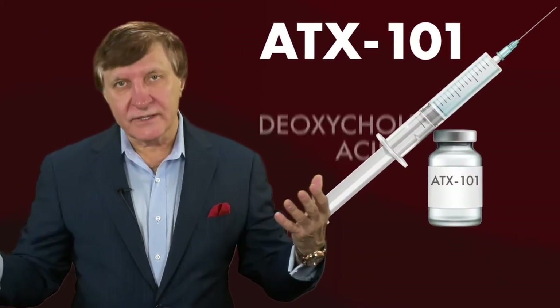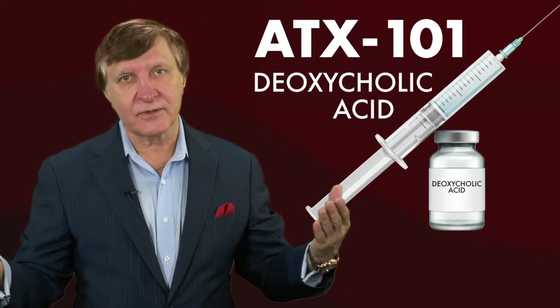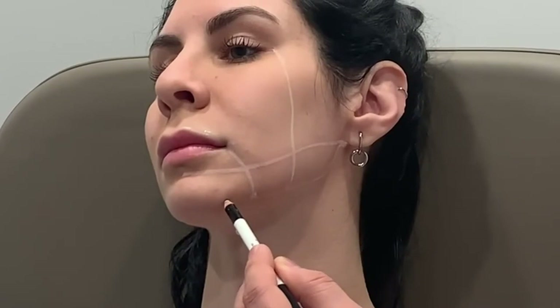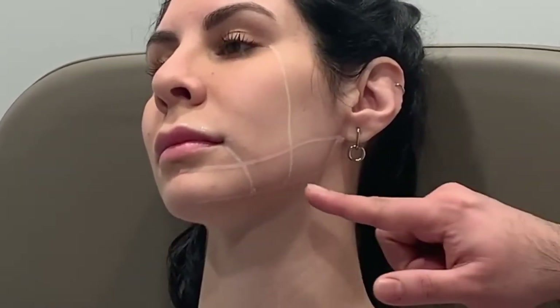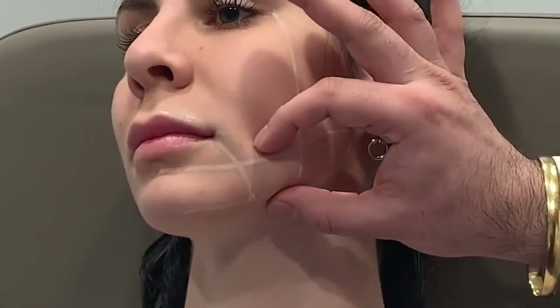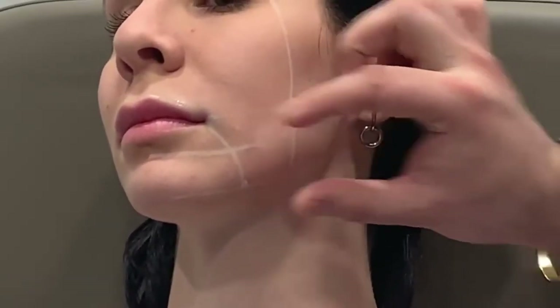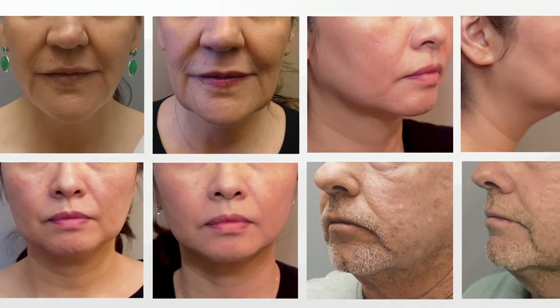ATX-101, which is truly deoxycholic acid, was used to reduce jowls in their patients. The authors demonstrated how to precisely mark each patient's face for safety and efficacy during the injection. The fat and skin was pinched and pulled away from the underlying muscles and nerves.